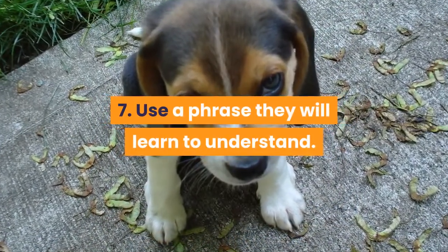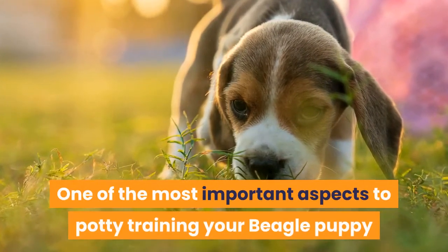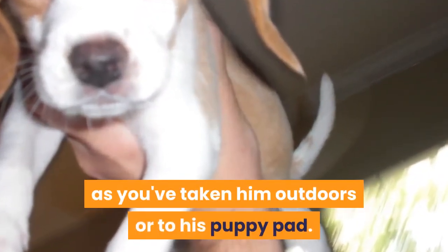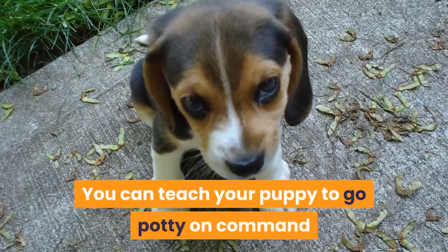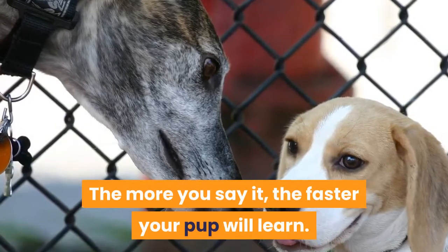Tip 7: Use a phrase they will learn to understand. One of the most important aspects of potty training your beagle puppy is to teach them a word or command they can use to indicate they need to go outside. Use a command like 'go potty' as soon as you've taken them outdoors or to their puppy pad. By doing so, they will learn to identify the phrase and location with the action. You can teach your puppy to go potty on command — the more you say it, the faster your pup will learn.